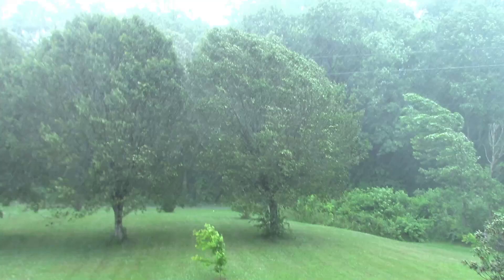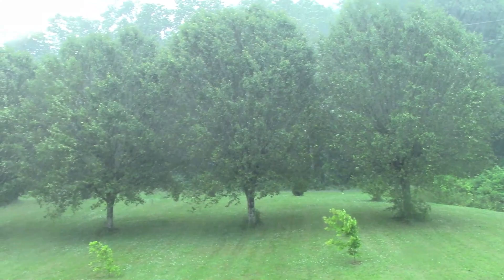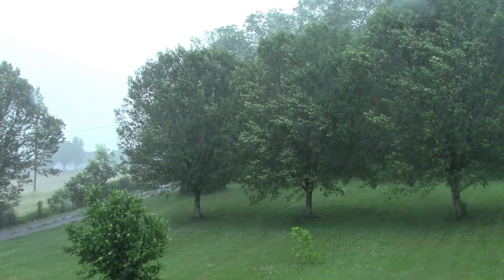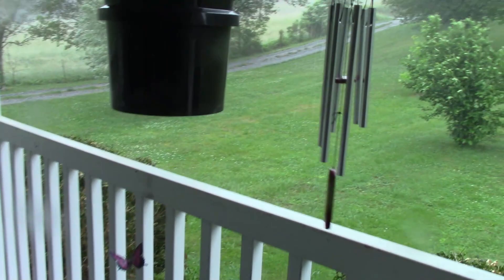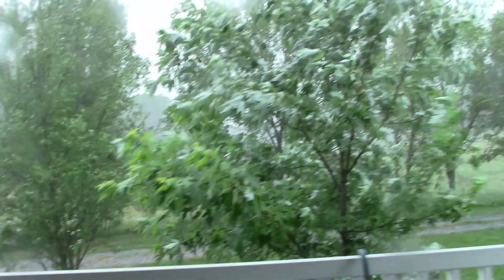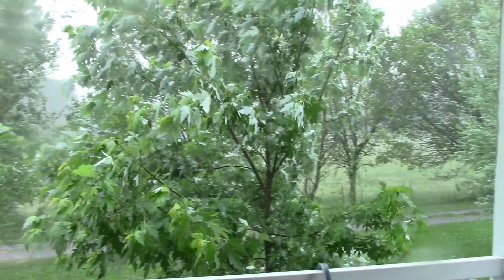Maybe I'll step forward here for a second, just be quiet. The wind chime is going off and the wind on the end of the house has gotten a little bit crazy. Definitely a nice break from the heat.